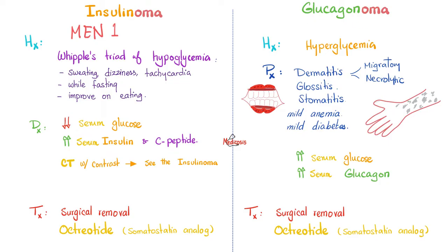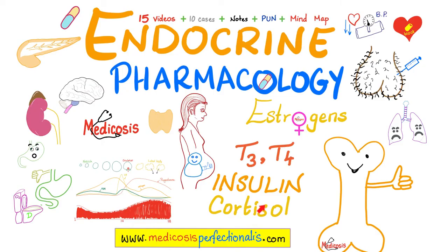Treatment: remove the tumor surgically, and give octreotide until surgery occurs. Octreotide is a somatostatin analog — like the doofus, it's a universal inhibitor. It will inhibit insulin secretion and glucagon secretion. To learn more about types of insulin, dosing, type 1 vs type 2 diabetes, and diabetic ketoacidosis, download the endocrine pharmacology course at medicosisperfectionist.com.